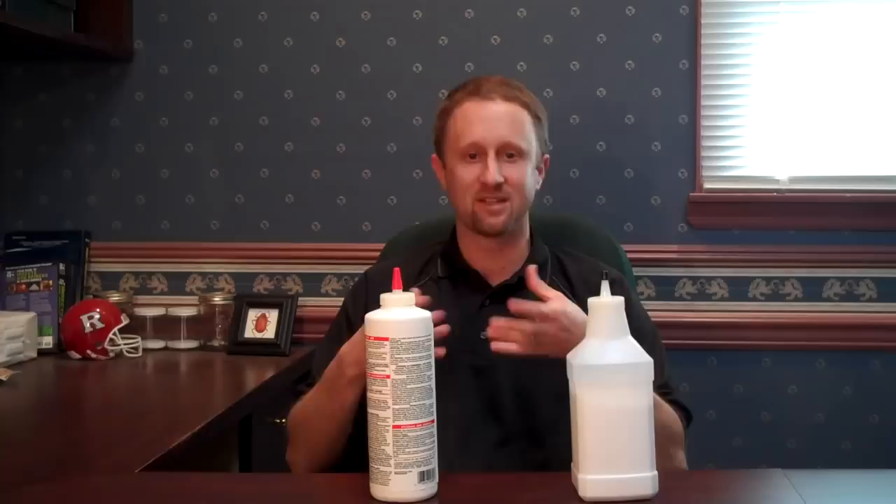Welcome everybody to Bedbug TV. I'm your host Jeff White, and in today's episode I wanted to provide everybody an update on diatomaceous earth, or a product that we commonly call DE. A study has recently been released by the University of Kentucky and published in one of our trade journals called PCT, that talked a little bit about the effectiveness of DE.